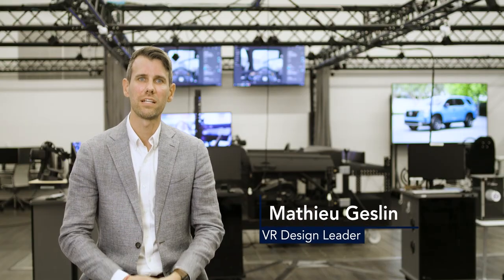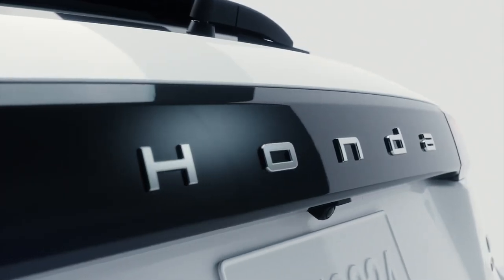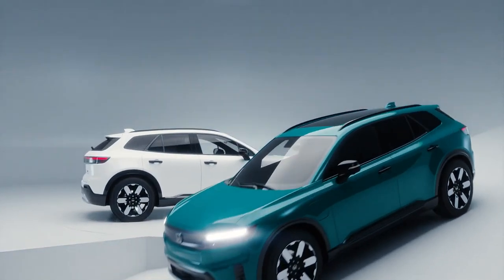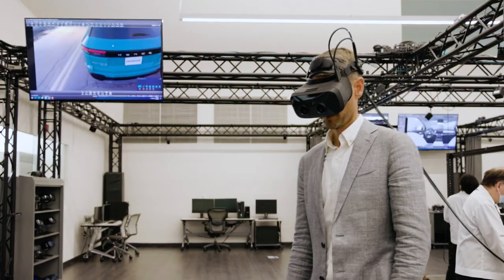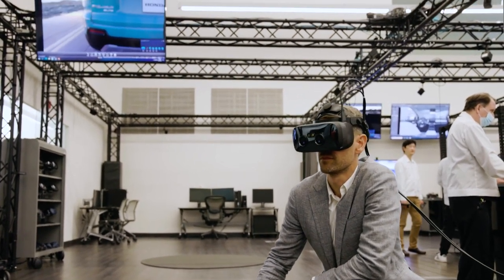Our Honda Virtual Reality Design Studio made news with the design of the all-new Honda Prologue, our first full electric SUV, and our first vehicle of any kind primarily designed through virtual reality. But what made this achievement possible were our early efforts with VR technology.